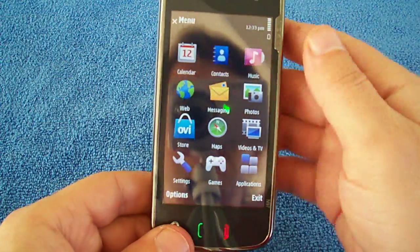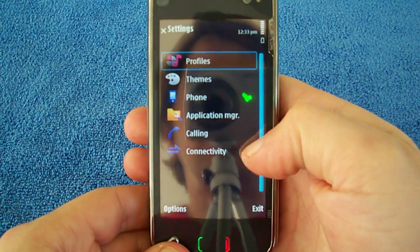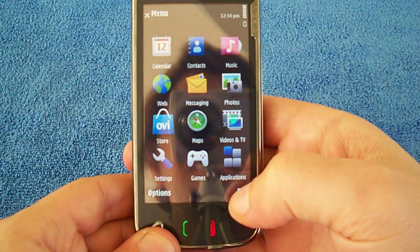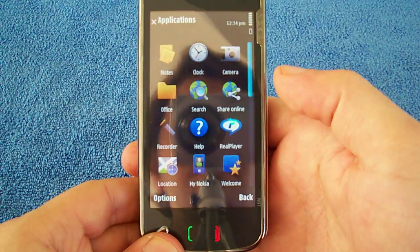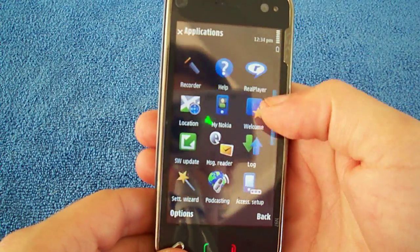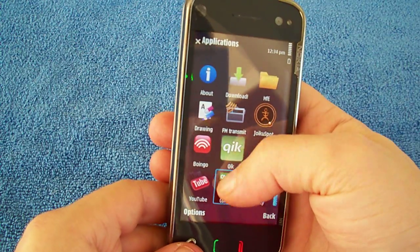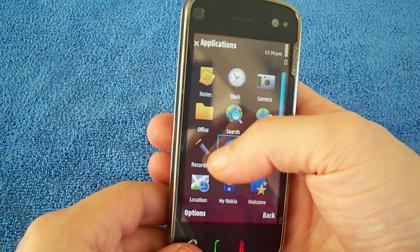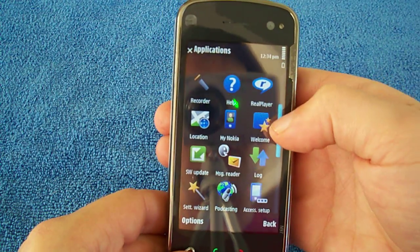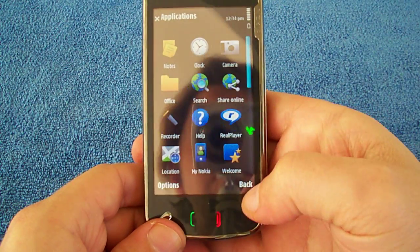Alright, we are in the menu now. Settings — there we have all. One thing that is coming to the N97 is kinetic scrolling, which means you won't have to use this bar on the side anymore. You'll be able to just scroll through like this, a bit easier — it will just scroll and keep going until you stop it, a bit more like the iPhone. That will be a good feature, and it should be coming in September with the new firmware update.